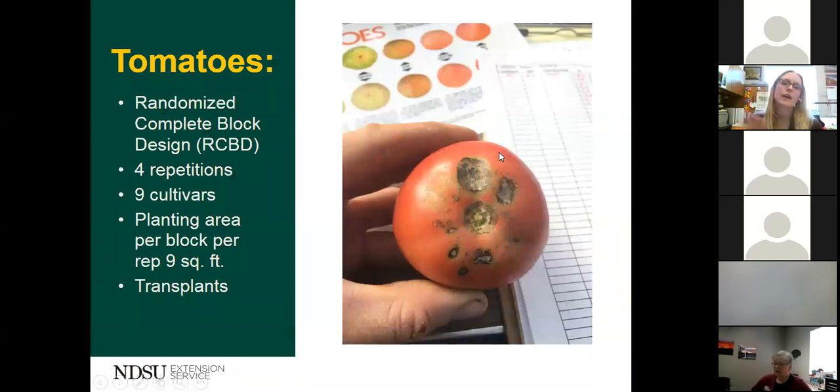For the actual tomato trial setup, we used a randomized complete block design with four repetitions and nine cultivars. The planting area per block per rep was nine square feet, utilizing transplants. At the Nesson Valley research site we had one plant per block, and at Absaraka we had two plants per block. We got a late start collecting 2016 data because both locations were still finishing construction of their high tunnels. In 2017, viruses completely took out my tomato trial inside the high tunnel — that was pretty disappointing, but we learned some lessons.